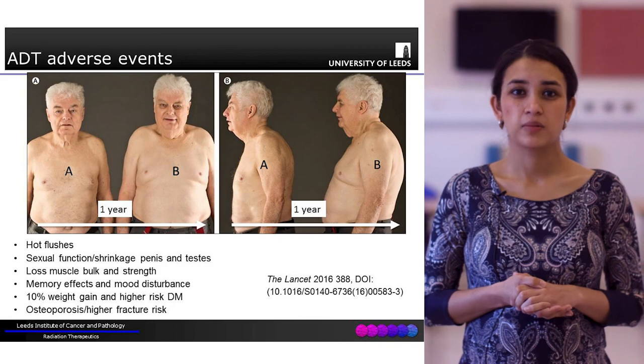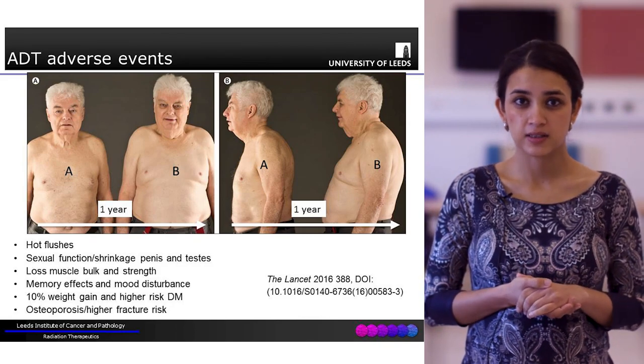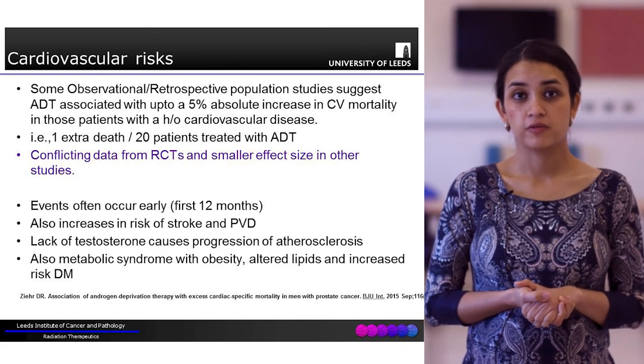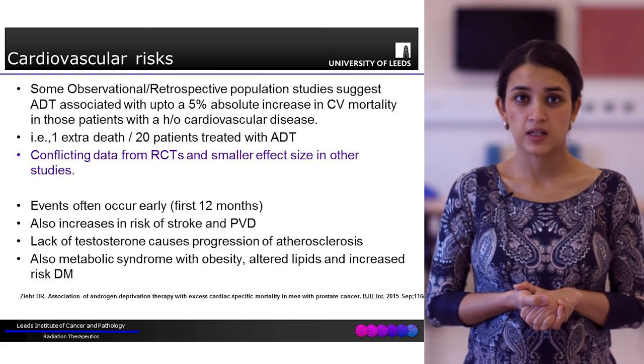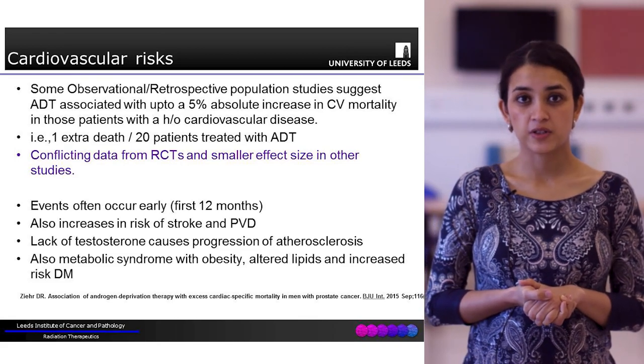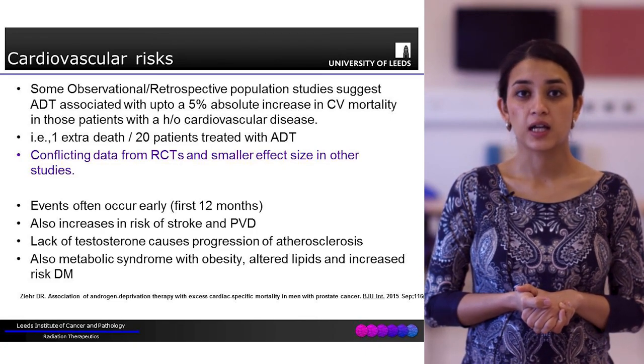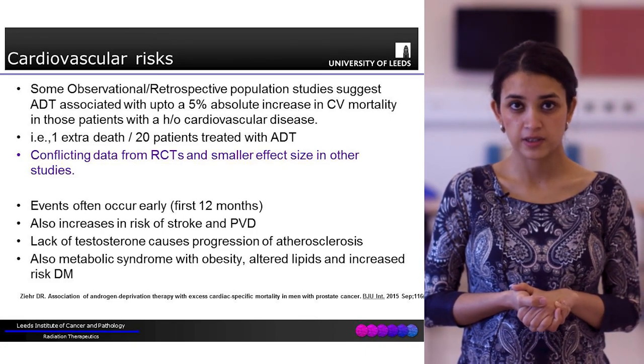People can also develop mood changes or irritability due to ADT. Some observational and retrospective studies have suggested up to a 5% increased absolute risk of mortality due to ADT in patients with a known history of cardiovascular disease - that is one extra death for every 20 patients.